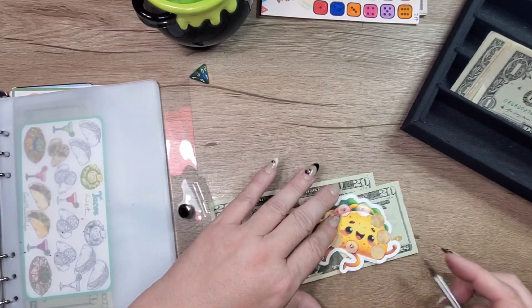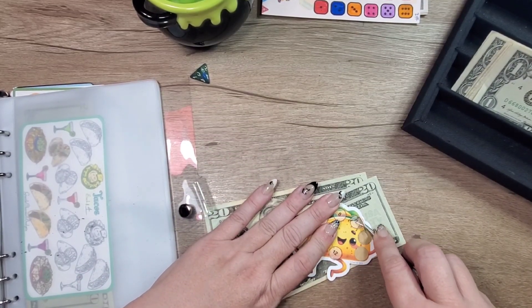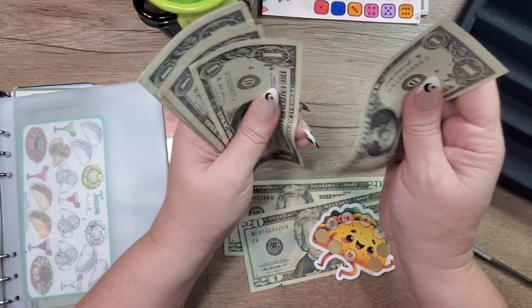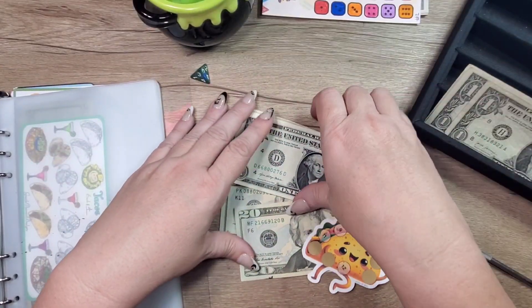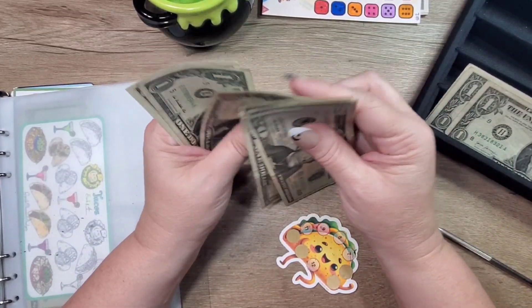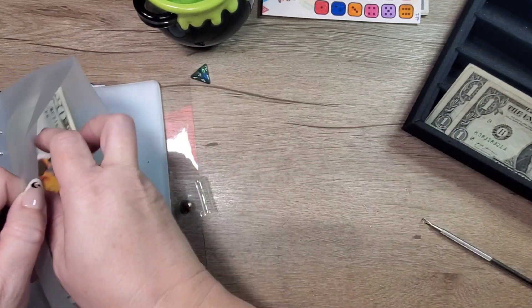I've got a little bit of cash in my purse, so let's do this one. Seven dollars — so one, two, three, four, five, six, seven. There's twenty, forty, one, two, three, four, five, six, seven — forty-seven in there, I'm sorry.